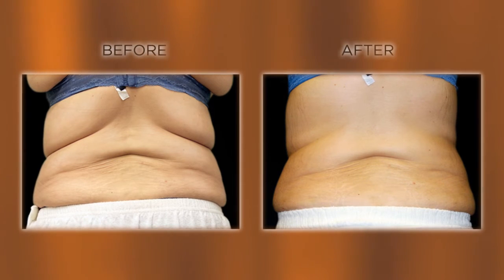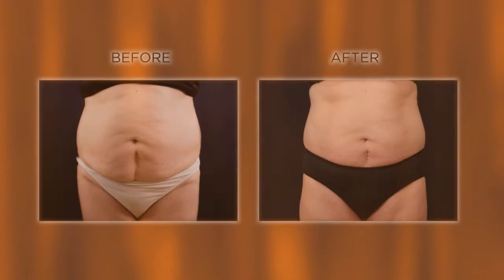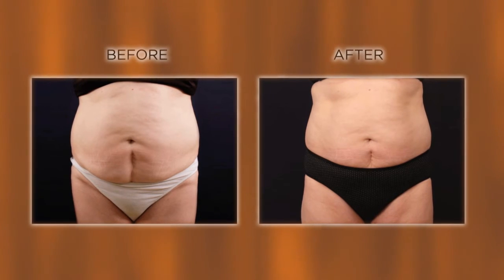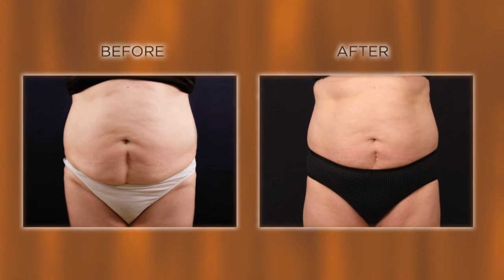It's exceptionally impressive. She was not changing anything about her lifestyle — she wasn't changing anything about her diet. That was a 14-centimeter reduction in circumference — we're looking at about five inches. That's amazing.